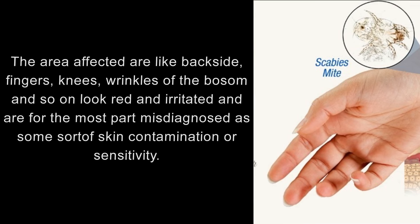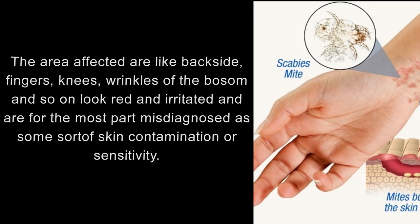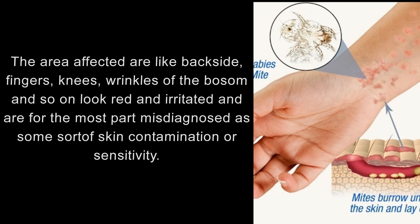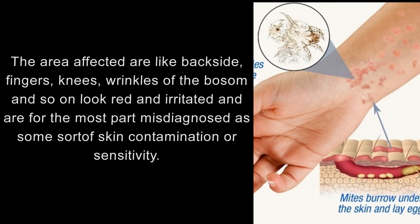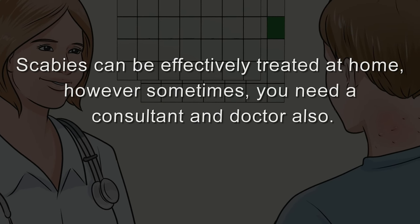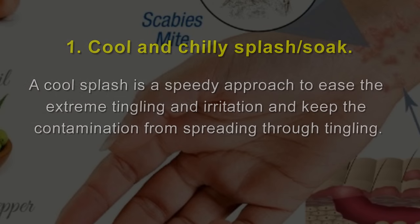The areas affected — such as the backside, fingers, knees, and wrinkles of the bosom — look red and irritated, and are for the most part misdiagnosed as some sort of skin contamination or sensitivity. Scabies can be effectively treated at home, however sometimes you need to consult a doctor also.